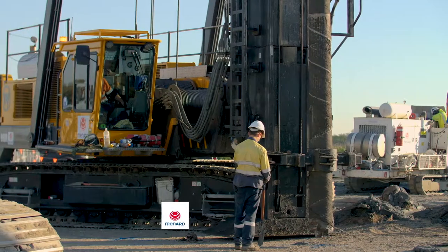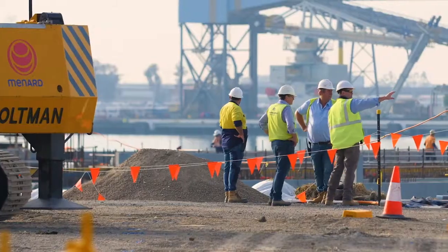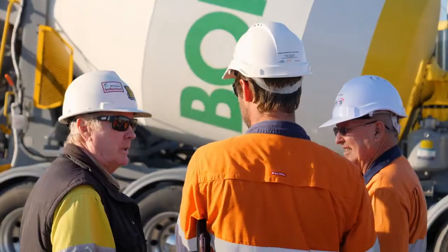Monard Oceana are a Geotechnical Ground Improvement Specialist with more than 45 years of design and construct experience. We are focused on providing safe solutions that generate less impact on the environments in which we are working.